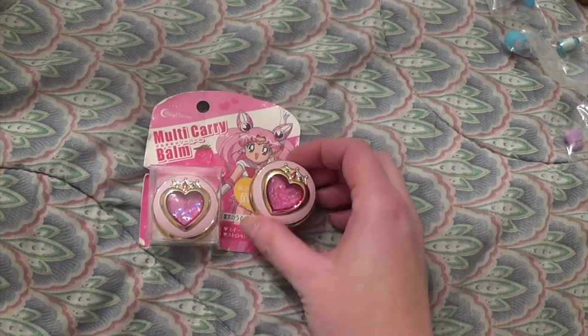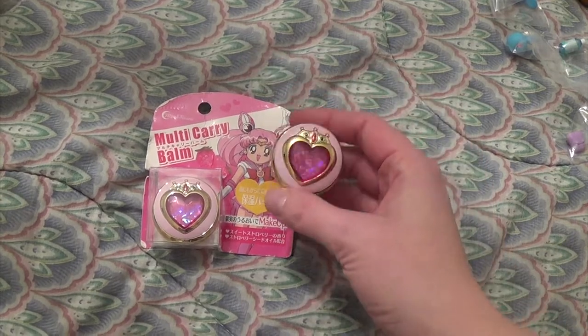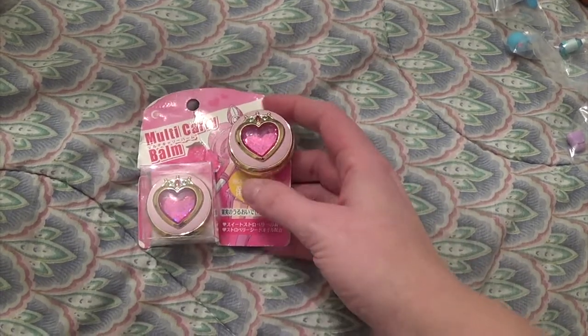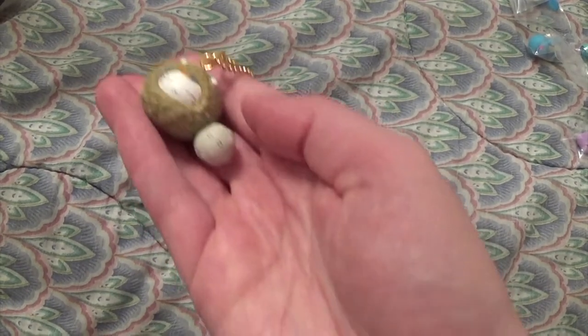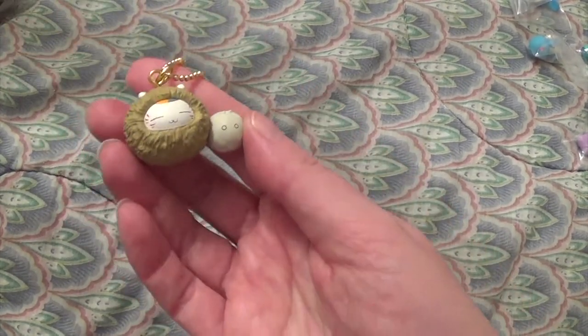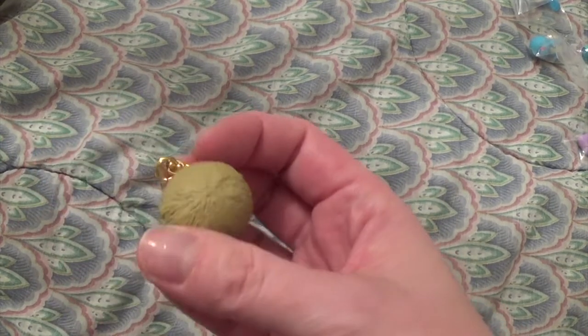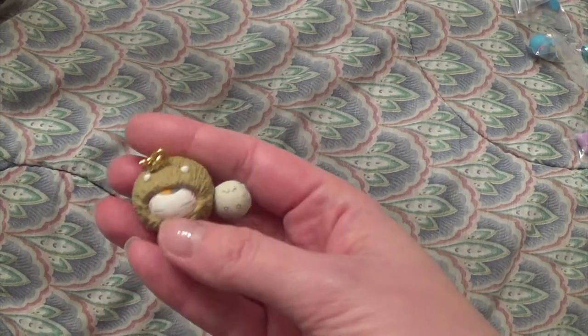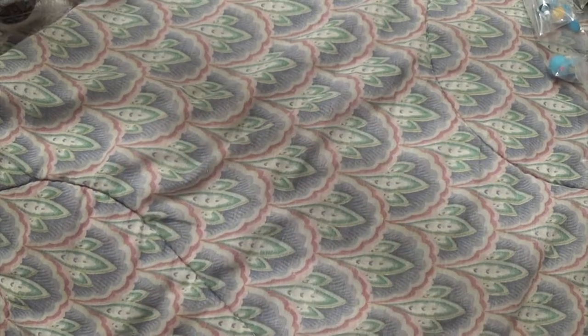This is for Tammy — I forgot to give it to her. These are from It's Demo and they're little Sailor Moon lip balms, so I bought one for myself and one for her. This is a kuji — a convenience store lottery thing. They had this series with a calico cat and all the prizes were really cute. We each got one and this is the one I ended up with — a little keychain.